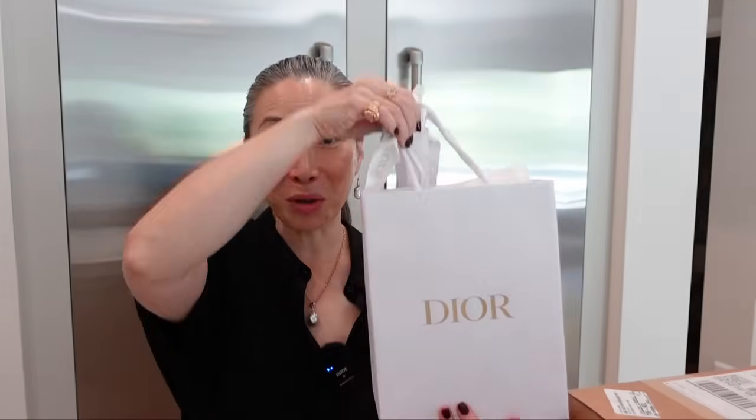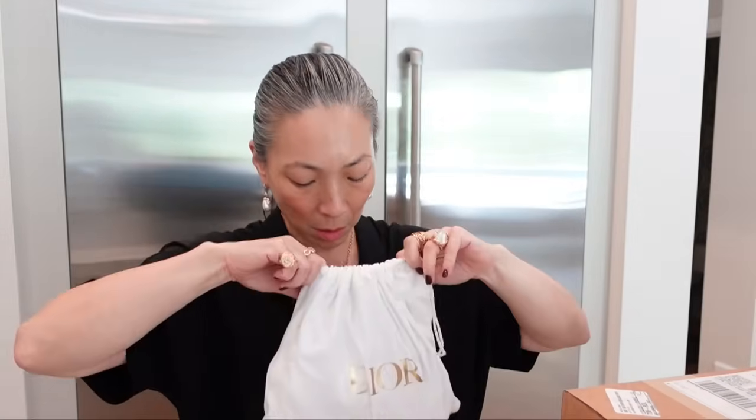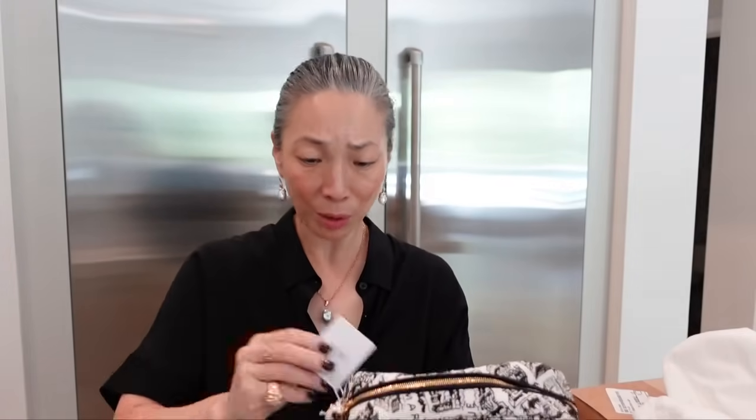This one is from Dior. I saw this come in and I was this close to just opening it up, but I thought no, let me wait until the PR haul. They always package everything so beautifully — in a little shopping bag. Oh, something in a dust bag. Oh my God. Wow. Dior sent me a little makeup bag. I've got some trips coming up so this is perfect timing, and it's black and white, my favorite color combo.